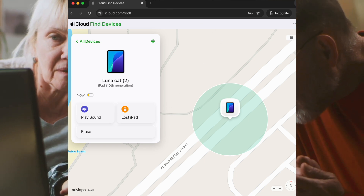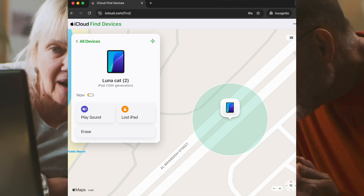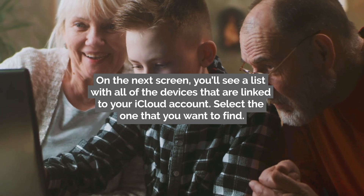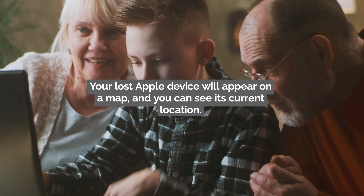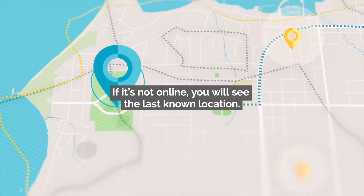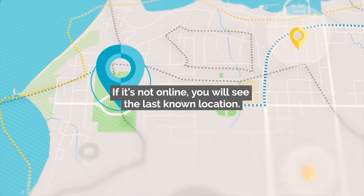On the next screen, you'll see a list with all of the devices that are linked to your iCloud account. Select the one you want to find. Your lost Apple device will appear on a map and you can see its current location. If it's not online, you'll see the last known location.